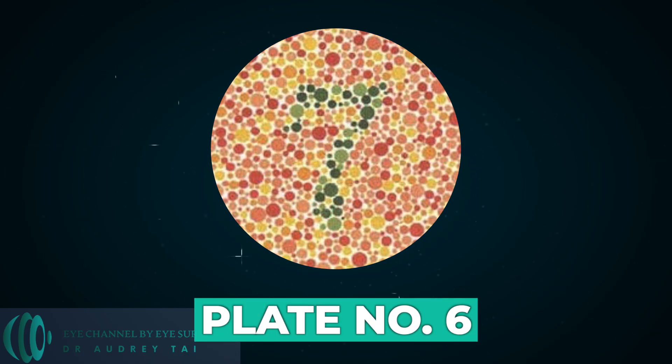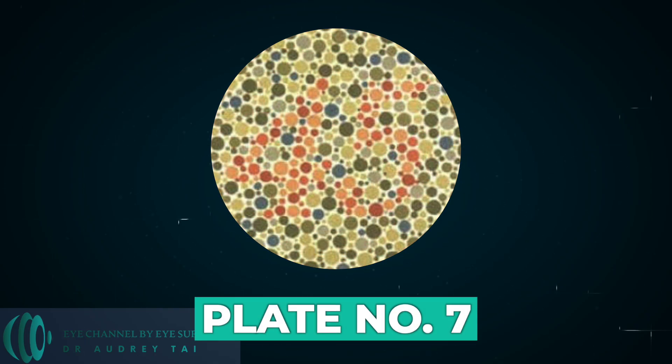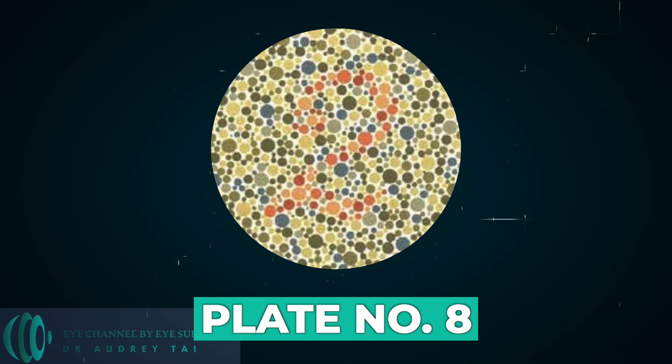Plate number six. Clearly seven for normal subjects, but hard to read for those with red-green deficiencies. Plate number seven. Clearly forty-five for normal subjects, but hard to read for those with red-green deficiencies. Plate number eight. Clearly two for normal subjects, but obscure for those with red-green deficiencies.